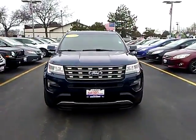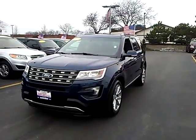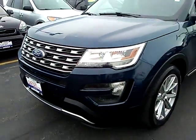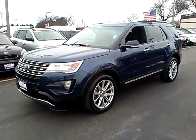2016 Explorer. You've got a lot of capabilities to call on in a Ford Explorer. Don't underestimate your choices. This vehicle has less than 30,000 miles.